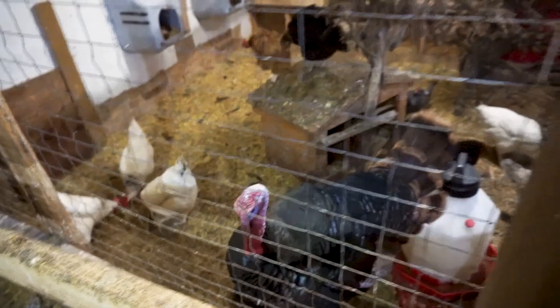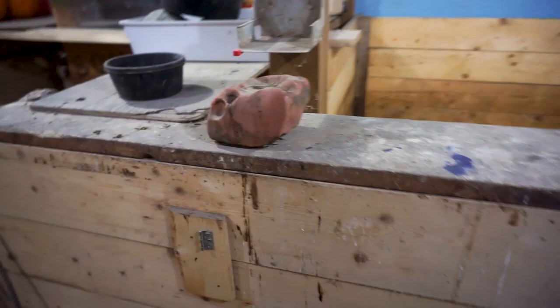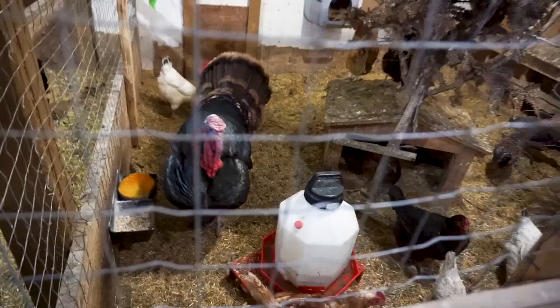Fernando's in here. Fernando sometimes is out into this area over here, but man, can that bird poop. He just makes such a mess, Fernando. Yes, you do.